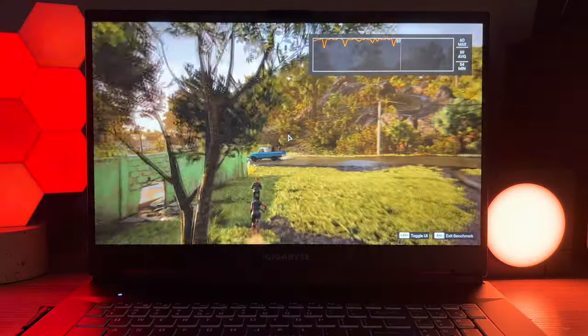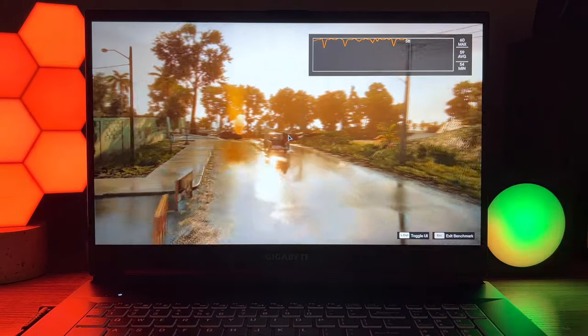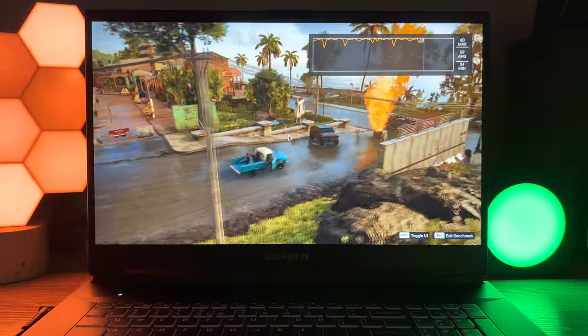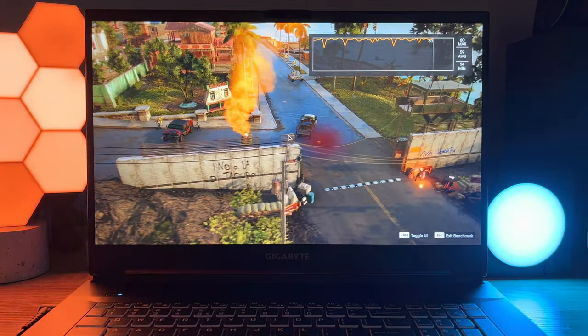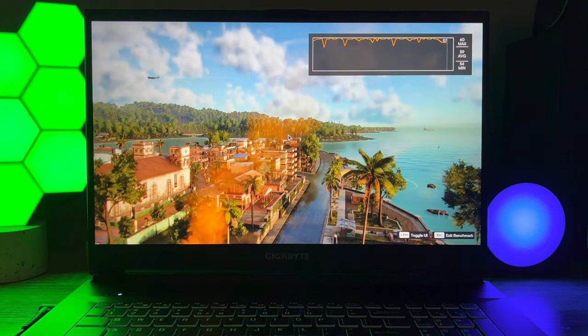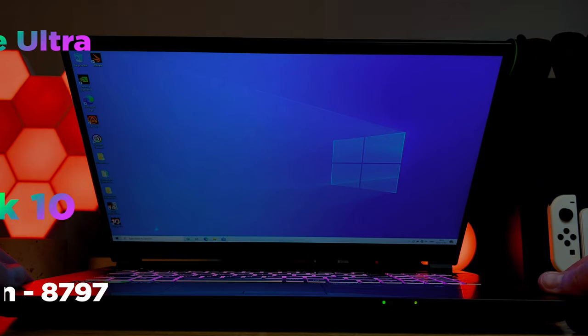I ran a few tests on the Gigabyte A7X1 to test out its cooling, gaming, and productivity. Gaming especially performed extremely well — the results were some of the best I've seen this year. I played some games on my 4K TV and most of them hit 50fps at 4K. If you're playing on the 144Hz display you can get away with over 100fps across certain titles, and competitive games will max the display out too. Here are some of the test results.